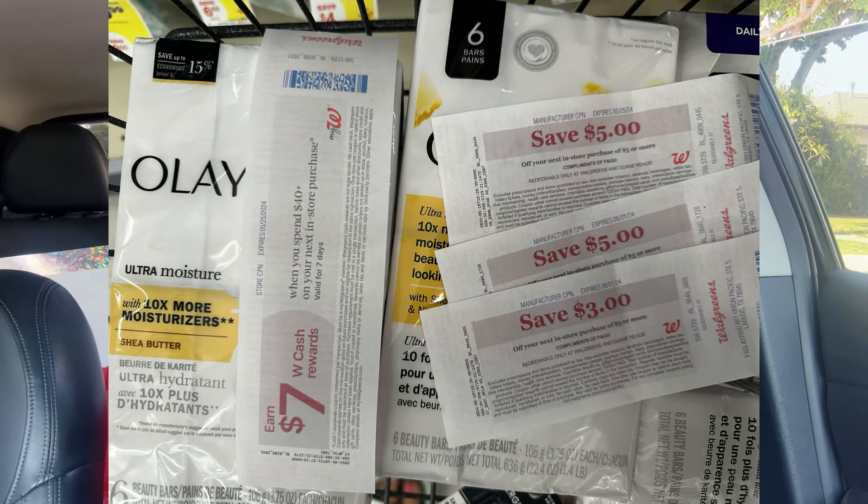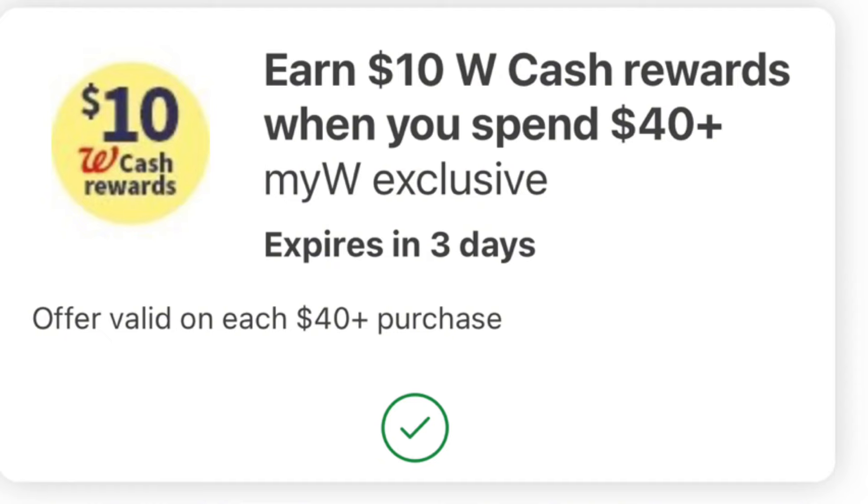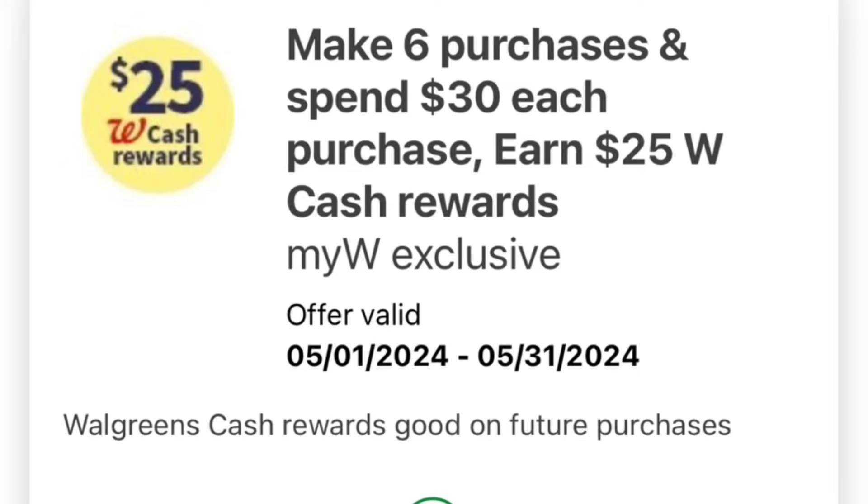I'm combining the spend to earn: the $7 paper booster when you spend $40, the spend $40 earn $10 app booster which is multi-use expiring this Thursday, and a monthly booster where I spend $30 six times to earn $25 in Walgreens cash. This card also has a monthly birthday booster giving me an extra 10% back on my spending — so on roughly $40 I earned about $4 back from that birthday booster.